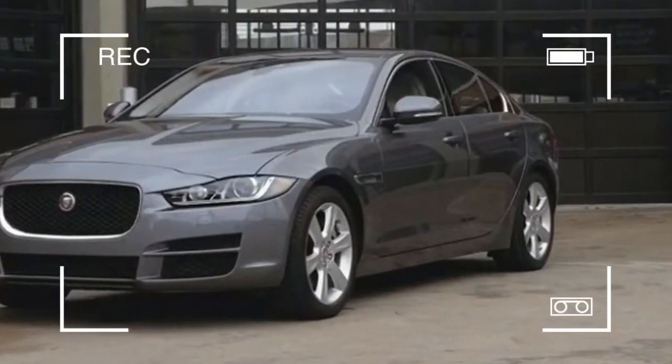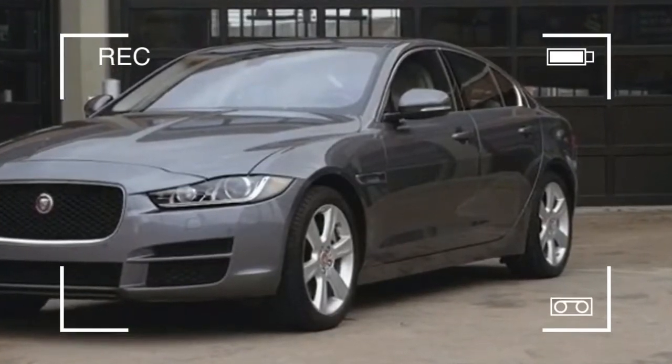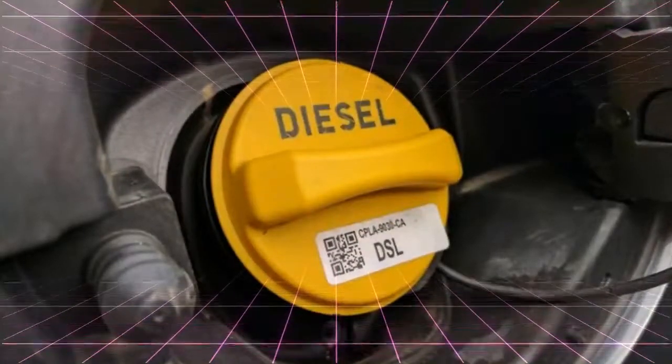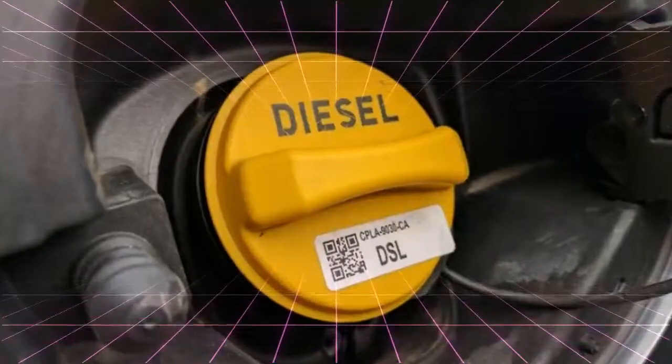The diesel engine was the main reason I chose it over our equally lovely long-term 2017 Audi A4. Chasing fuel economy is a great way to stay focused on the road. The Jaguar XE 20D AWD is rated at 30 city, 40 highway, and 34 combined.